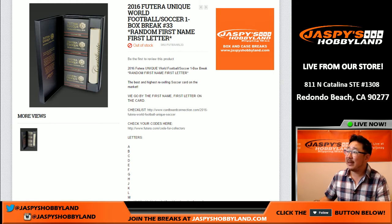Hi everybody, Joe for Jazpy's Hobbyland here. We are doing a one box random letter break of 2016 Futera Unique World Football, or Soccer as some people call it.